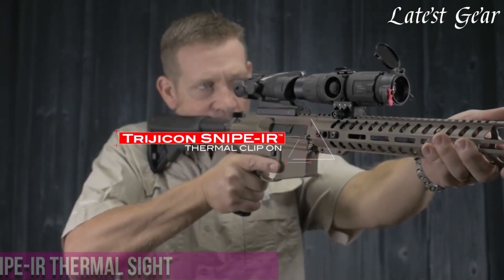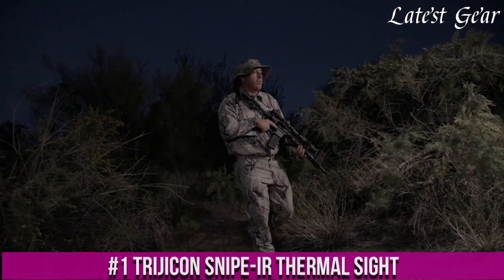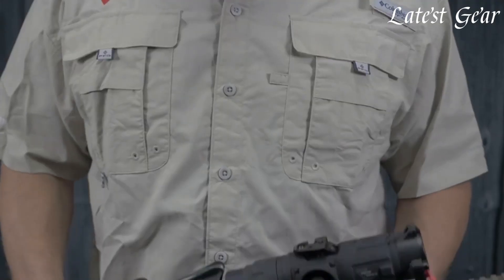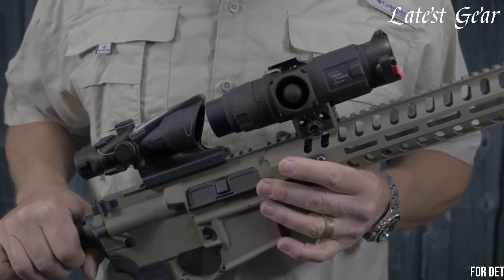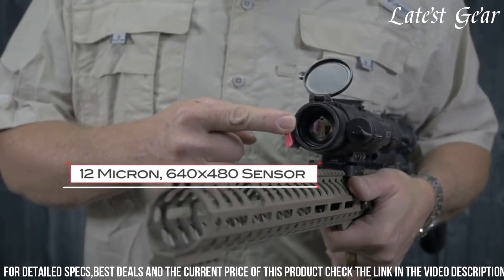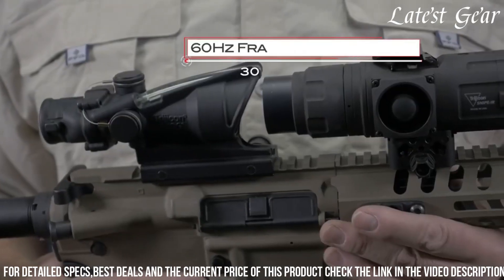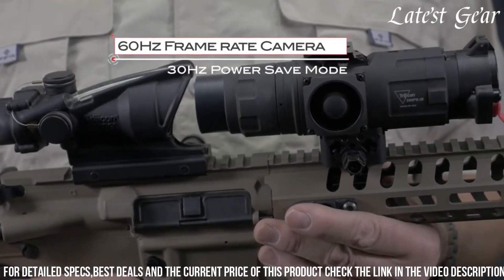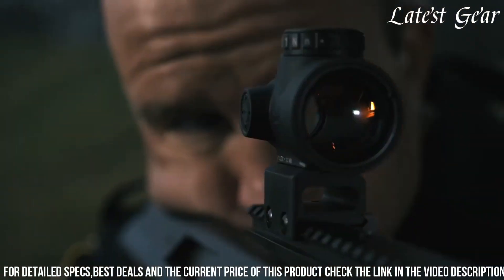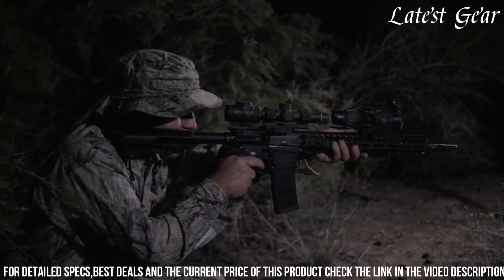Number 1. The Pryjikun Sniperier Thermal Sight is an advanced thermal imaging device specifically designed for sniper applications. With its exceptional thermal imaging technology and precision features, this sight provides unmatched target detection and engagement capabilities in the field. The Sniperier features a high-resolution thermal sensor and a 640x480 display, delivering clear and detailed thermal images for enhanced situational awareness. It offers multiple magnification options, allowing snipers to effectively engage targets at various distances. The sight's advanced image processing algorithms ensure optimal image quality and reduce visual noise, resulting in crisp and precise thermal imagery.